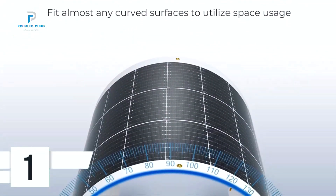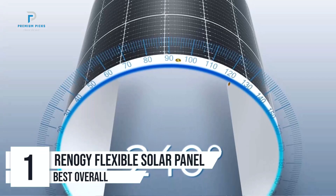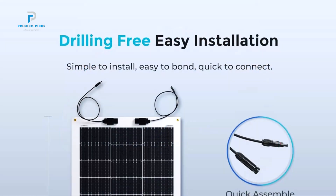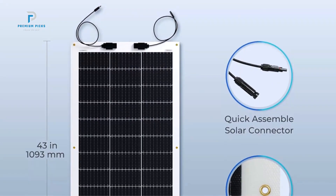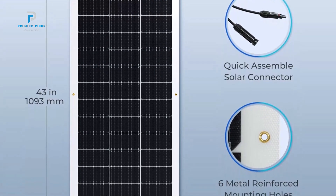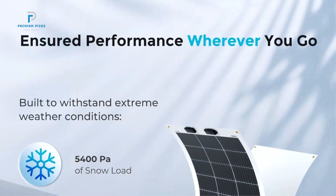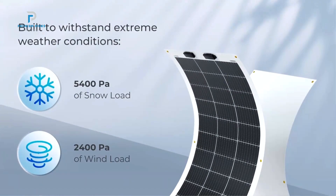Number 1: Renogy Flexible Solar Panel. The Renogy Flexible Solar Panel 100-watt 12-volt offers a practical and reliable solution for those looking to harness solar power in off-grid or mobile settings. With its semi-flexible design, lightweight structure, and durability, this solar panel is ideal for use on uneven or curved surfaces like RV roofs, boats, and cabins.